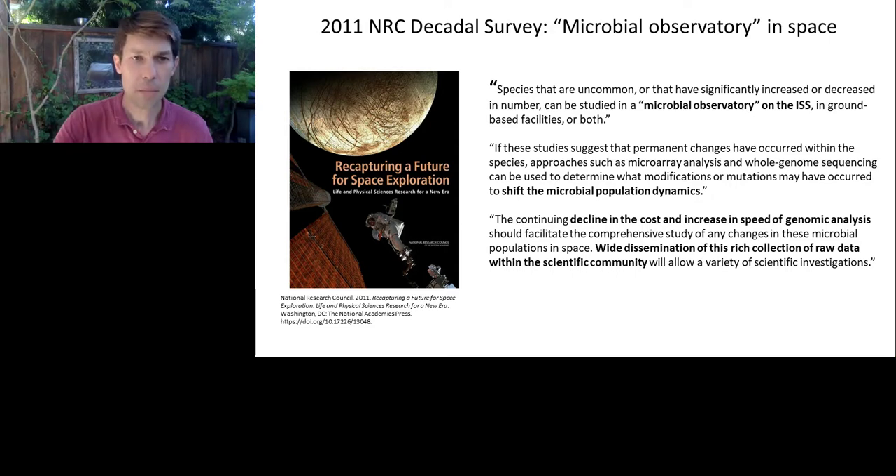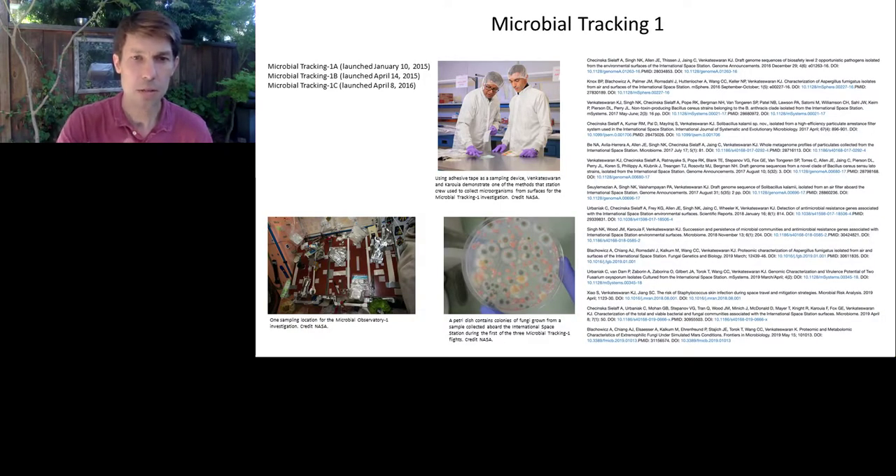NASA has made some progress on addressing these recommendations. For example, a PI-led effort called Microbial Tracking 1 involved taking systematic samples of the International Space Station across a variety of different surfaces, and determining which microbes were there using a variety of different assays — including isolating microbes but also performing shotgun metagenomics. On the right side, you'll see a series of publications that have come out of this effort that you can go read to understand what is being seen on the International Space Station.